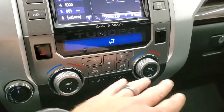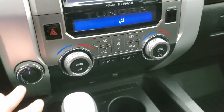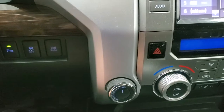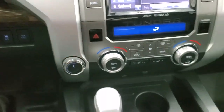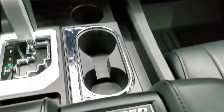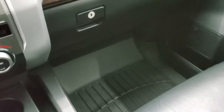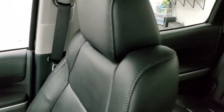Down here are your dual climate controls, heated seat buttons, and four-wheel drive. You have tow-haul mode, stability control, and parking sensors you can turn off and on, plus an automatic transmission. You get the Limited badge right there. Super clean inside — the passenger side floor mat and seat are in excellent condition. I don't think this truck has ever been smoked in — it smells very clean. The headliner is in excellent shape.